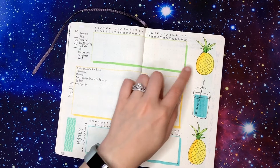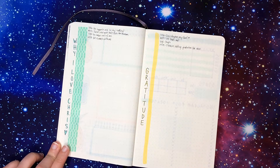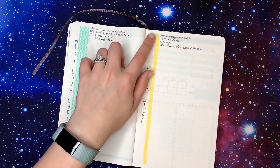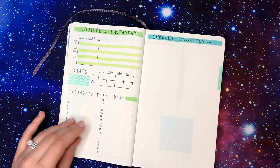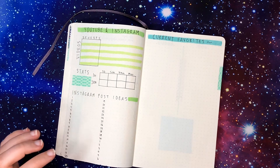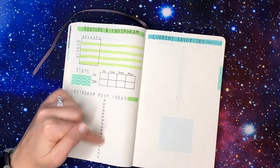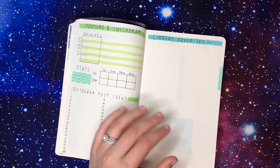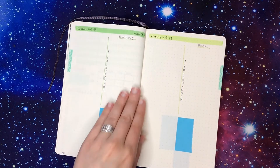I also have my media tracker and mood tracker, which is just going to be a graph. Then here I have my husband appreciation page, which is a staple, as well as my gratitude page — also a staple — and I've already written down my gratitude for the last week of May. Over here I have my YouTube and Instagram pages to keep track of what videos I posted, some stats, and to plan ahead post ideas for Instagram. And on this page I have a place to write down my current favorites, just anything that comes to mind throughout the month.